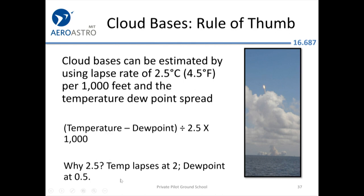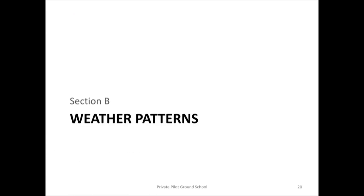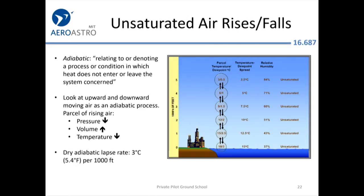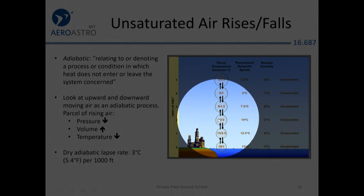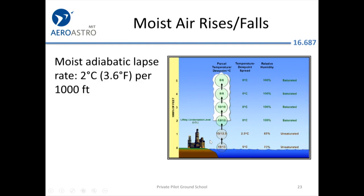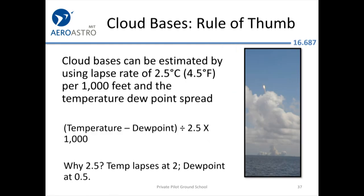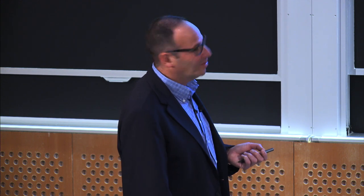Going back to the earlier figure: temperature goes from 18 to 15 to 12°C, while dew point falls from 3 to 2.5 to 2°C — that's why the combined rule of thumb is 2.5°C per thousand feet. It's not exact, but if you look at METARs around the country and compare cloud bases to the formula, it's usually reasonably close, though almost never spot on.